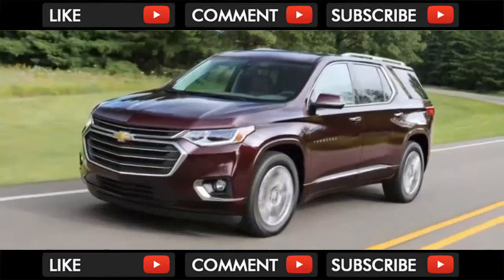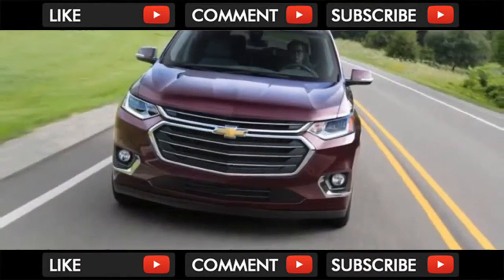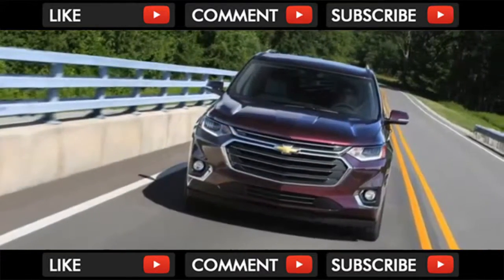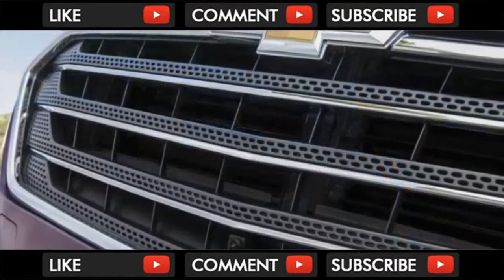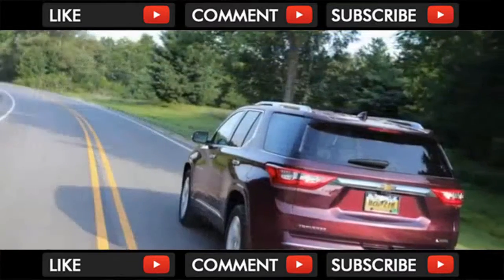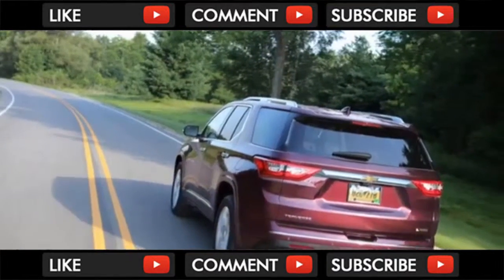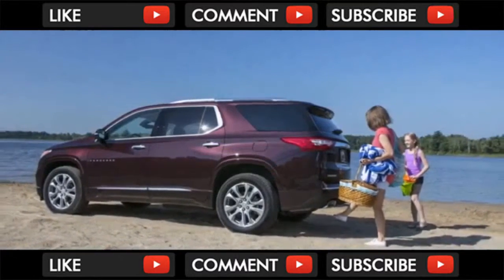As for tech and convenience, the Traverse is a family car, so that means Wi-Fi, USB ports in every row, wireless charging, Apple CarPlay, and Android Auto. It has more than 20 storage cubbies and a truck-size center console that will fit full-size file folders if necessary.